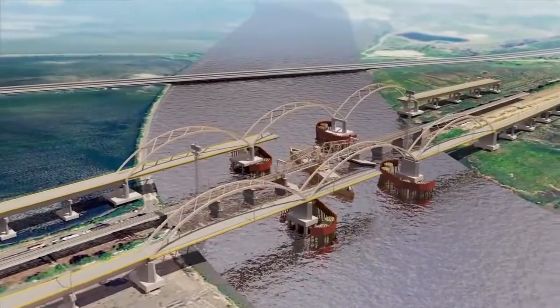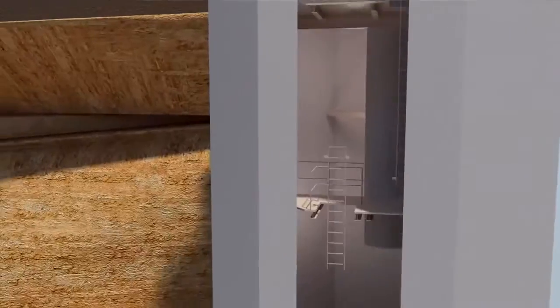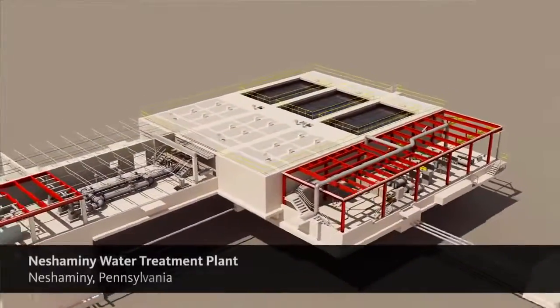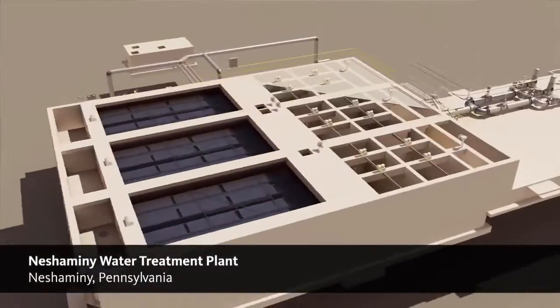We're using BIM more and more in our large infrastructure projects. In the feasibility stages, it allows us to show at public hearings what the project's going to look like, and then we can work with the clients so that they can look at the costs and benefits of different alternatives very quickly.